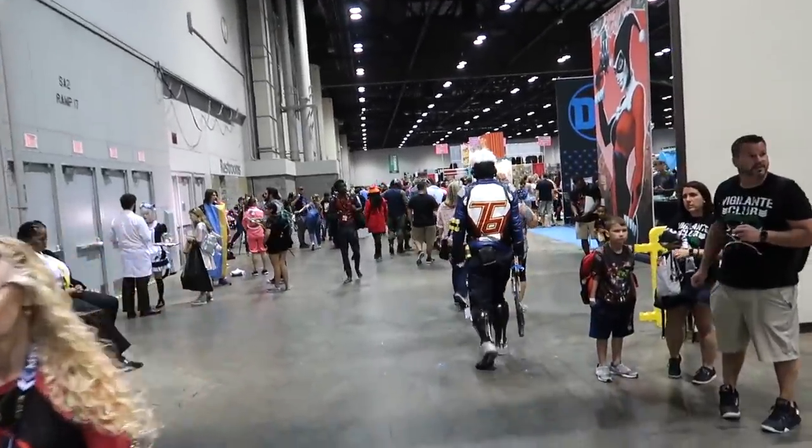Now we're heading into the second entrance. MegaCon actually opened up on Thursday this year — two o'clock for VIPs, four o'clock for regular guests. We missed yesterday's happenings, which included a panel with the cast of Boy Meets World. Today's big event we're going to see later is a reunion of the cast of Back to the Future, including Michael J. Fox. He's in the house.